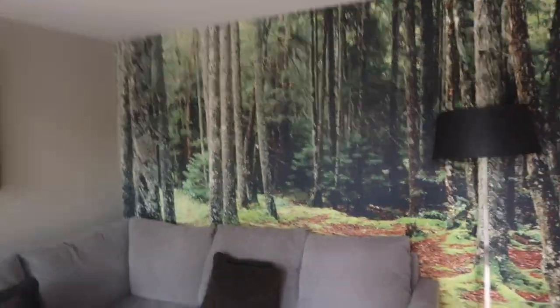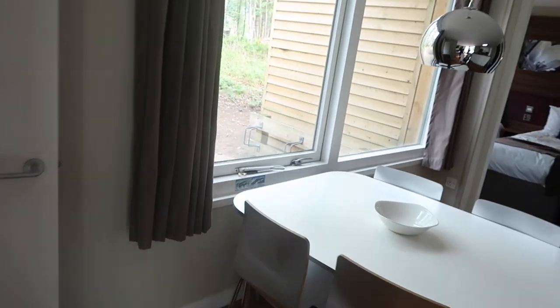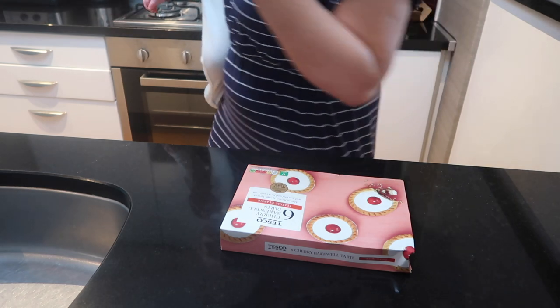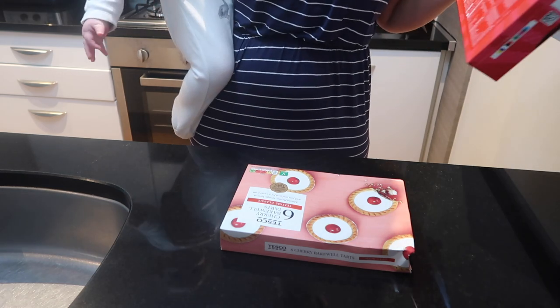Walking back in, you've got the classic Center Parcs logo on the wall, a sofa area, and another TV here. I think that is everything for the apartment tour — I'm just going to show you what we brought with us.